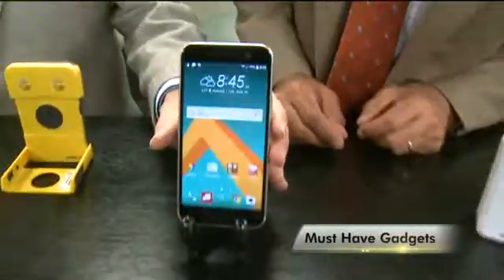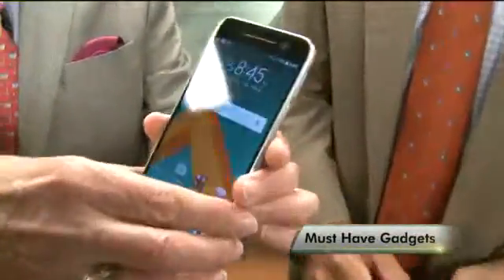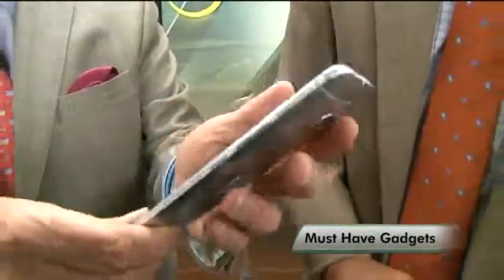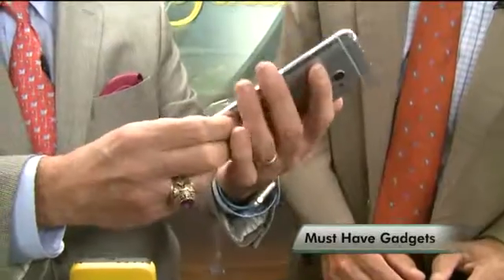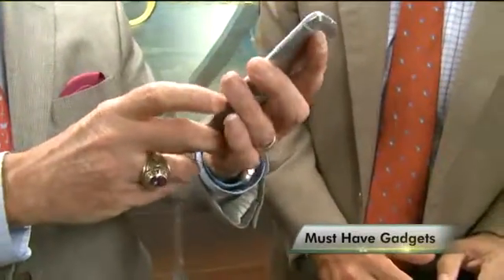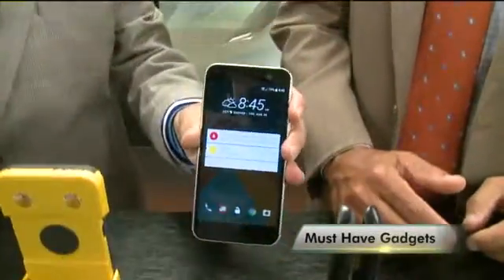This is the new HTC phone. It's an Android, and it has image stabilization front and back on the cameras. It's got a very rugged case on it, and it's also capable of high-res audio for the discriminating listener.